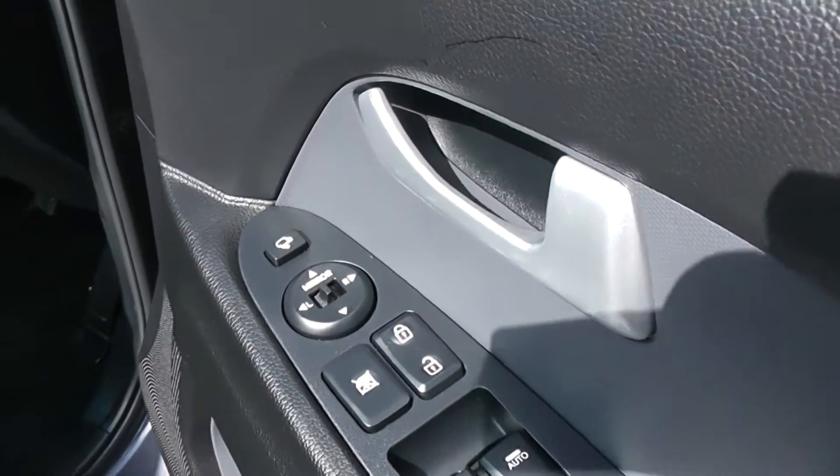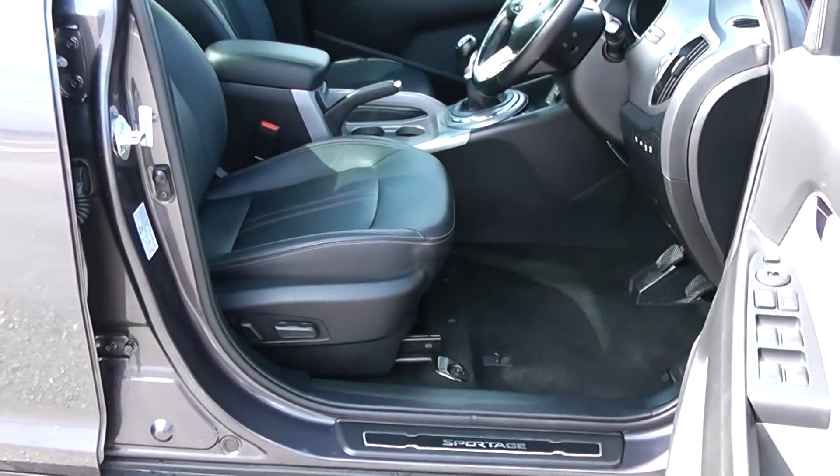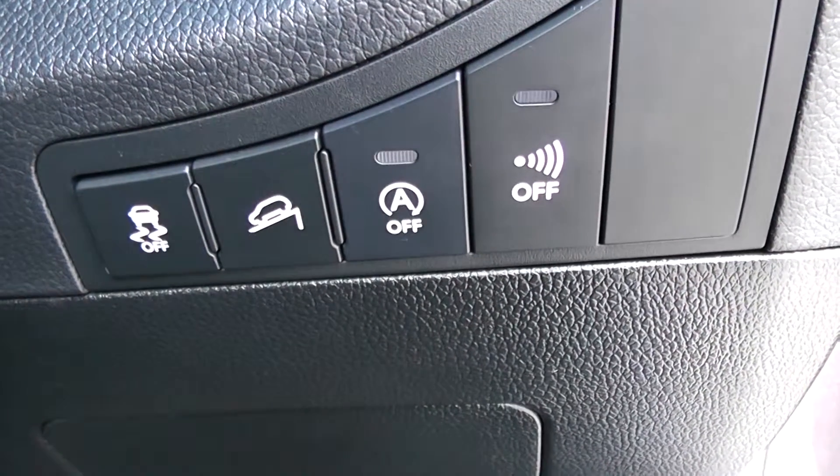Moving into the front of the vehicle, you have your electric mirror adjustments as well as electric folding mirrors on the door. You have the same interior running right the way through to the front of the vehicle with a height adjustable driver's seat. To the right-hand side of the steering wheel, you have your hill start assist to help you out on those trickier inclines.